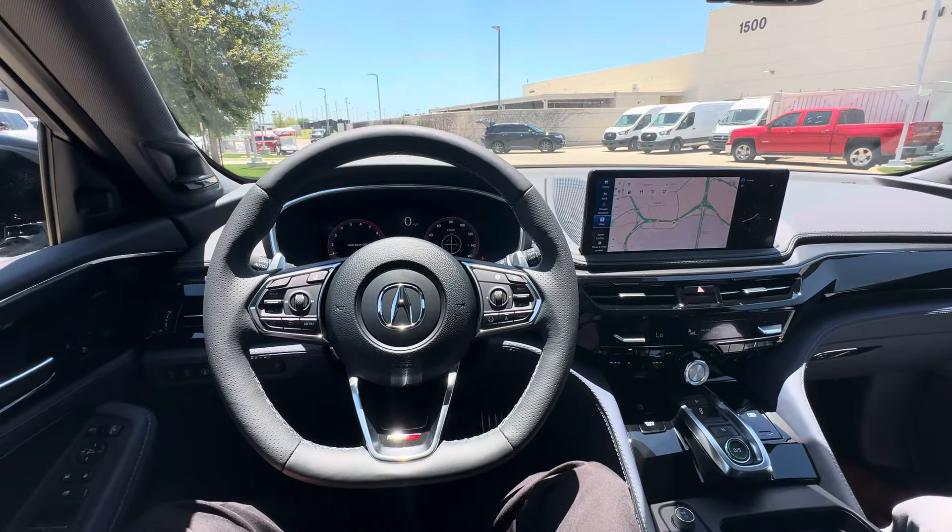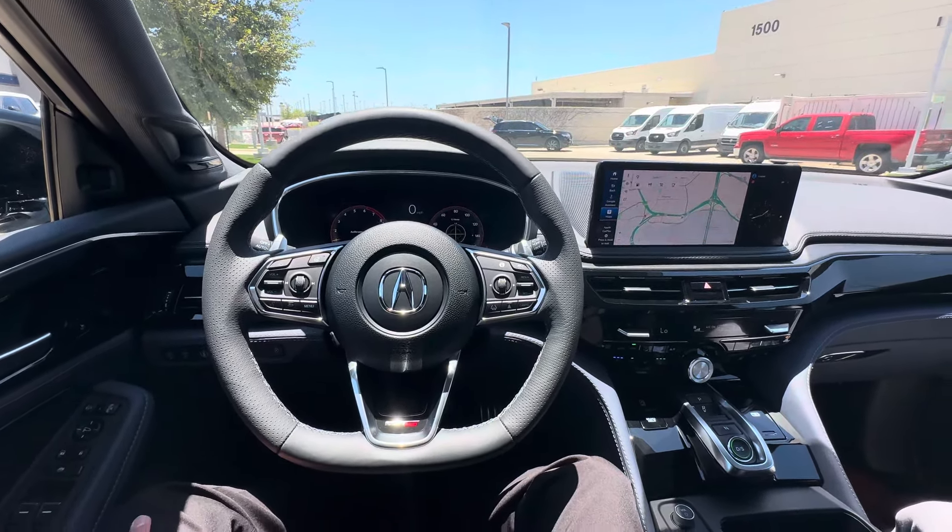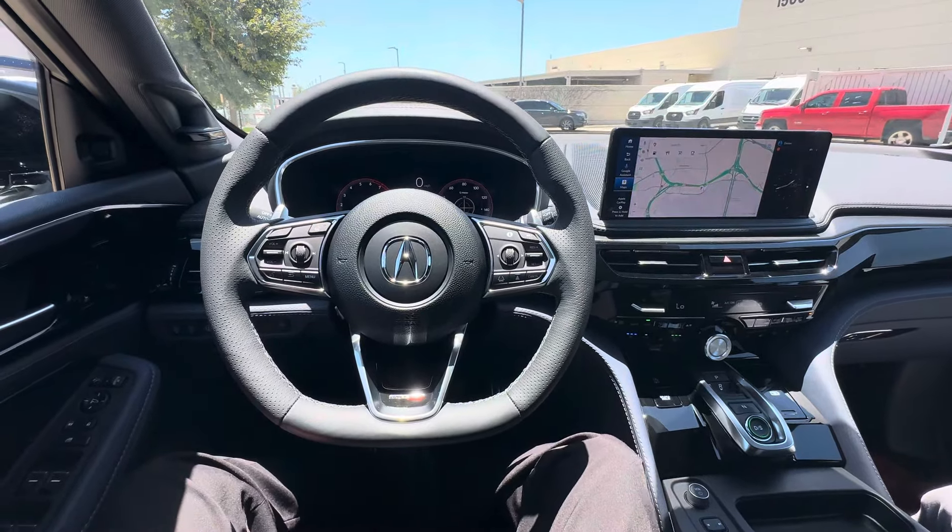Hi everyone, welcome back to Drew Drives. Today we're going for a drive in the 2025 Acura MDX Type S Advance. Just got my hands on it — super cool.